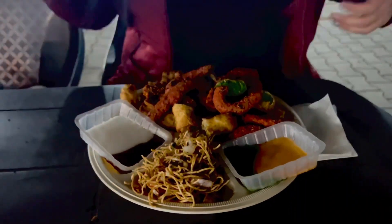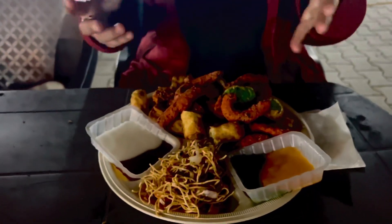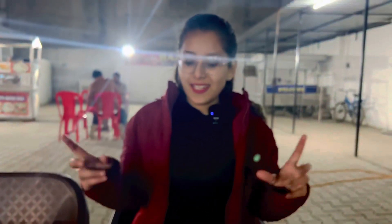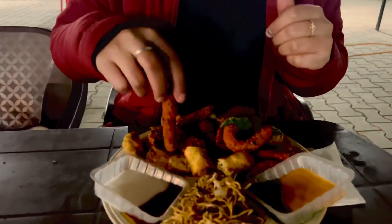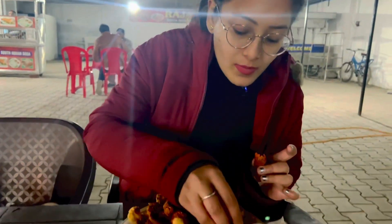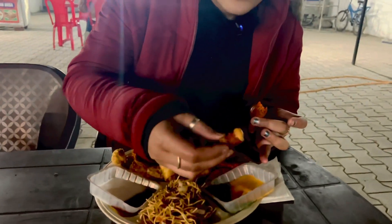So guys, you can see here — it's a street style Chinese platter. We can taste the Chinese platter the way it is. These are one of our bullets. I want to taste them with lounging and tandoori mayo.